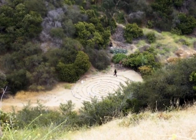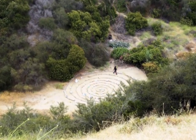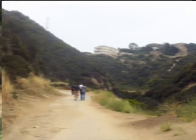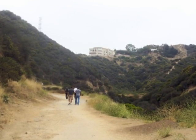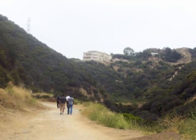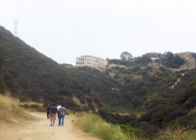At one point we can look down into the canyon bottom and see a circular maze that someone has created. But then we continue on up towards the upper end of the canyon, with some quite massive residences coming into view.